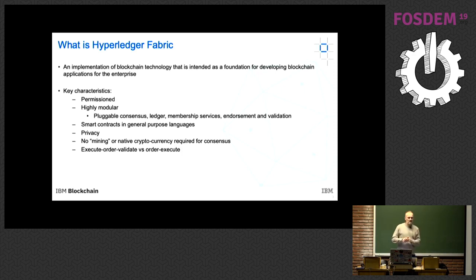In Ethereum, they address security by limiting the programming available in smart contracts through the Ethereum virtual machine, which sets a specific number of operations. We made a different choice and gave people access to traditional, full-purpose programming languages. Fabric is written in Go, so that's the first language available, but you can write your smart contracts in Java and Node.js as well. There's a pluggable API, so other languages could potentially be supported.